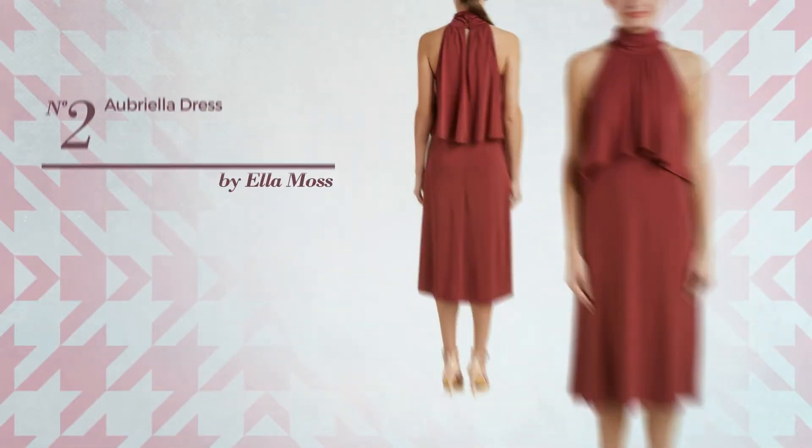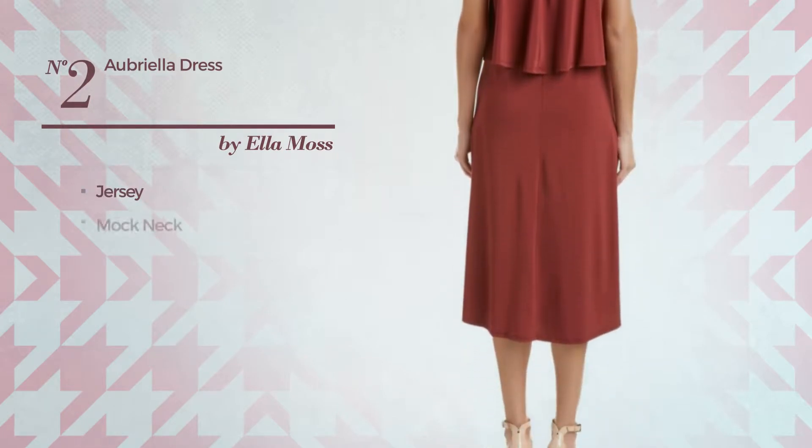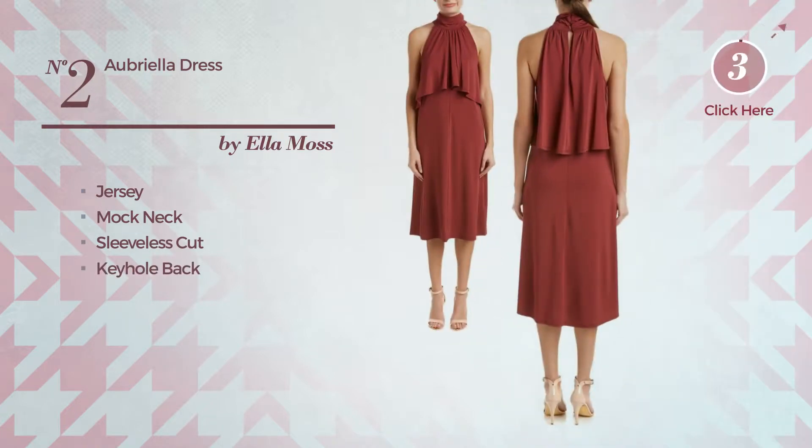Number 2: An Altair Dress, made of jersey. This dress includes a mock neck, sleeveless cut, and keyhole back. Available in 2 other colors.